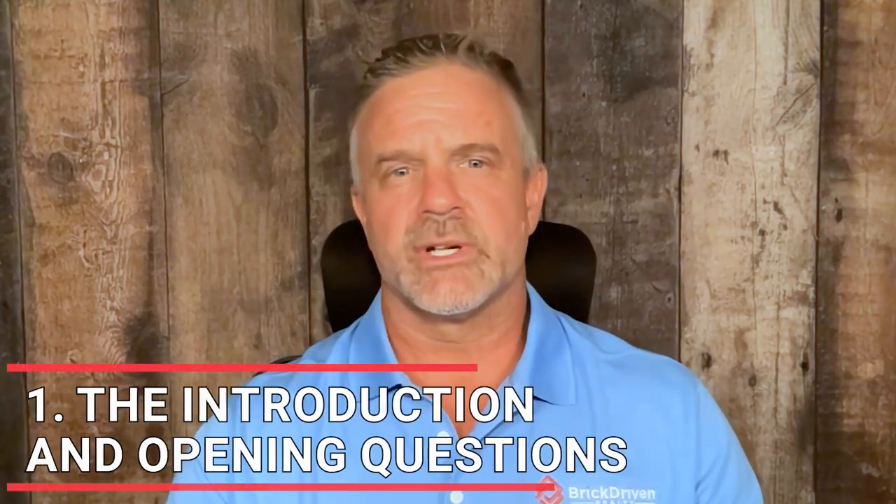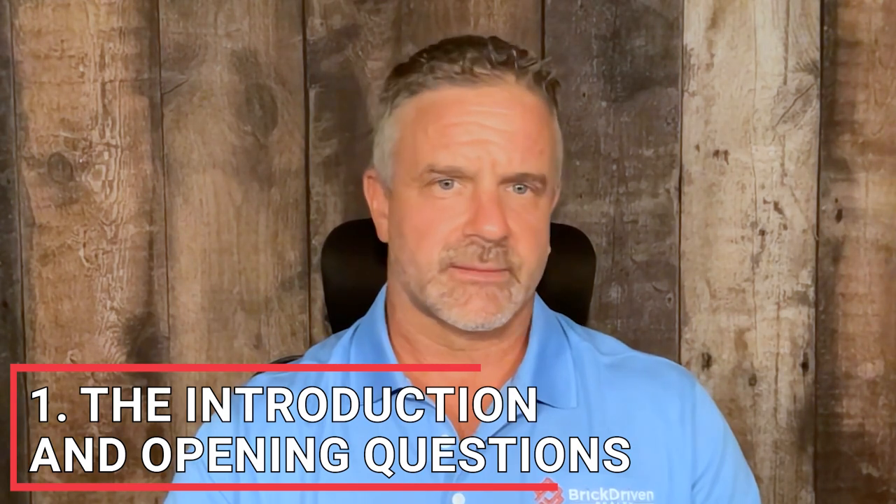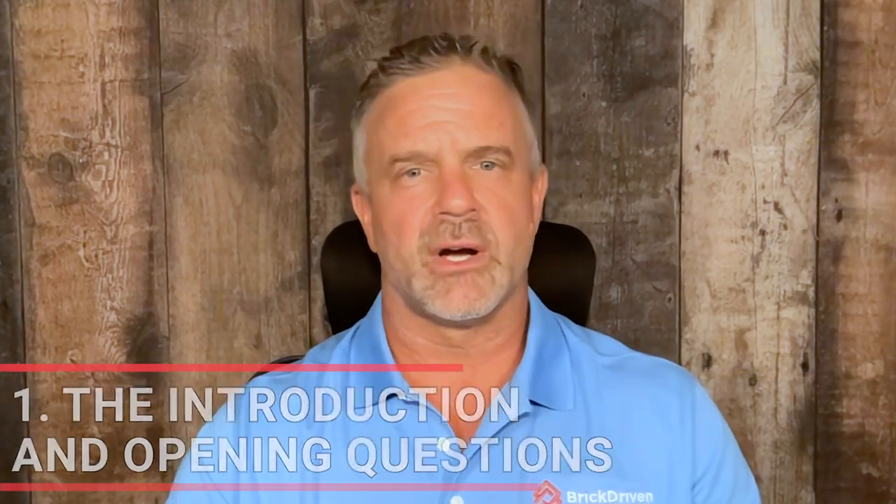Step one: the introduction and the opening questions. The first step in the script involves making a strong introduction and asking relevant questions to understand the seller's situation. The goal here is to establish rapport and show genuine interest in their needs. Begin the conversation by introducing yourself and expressing appreciation for the seller's efforts in selling their home independently.